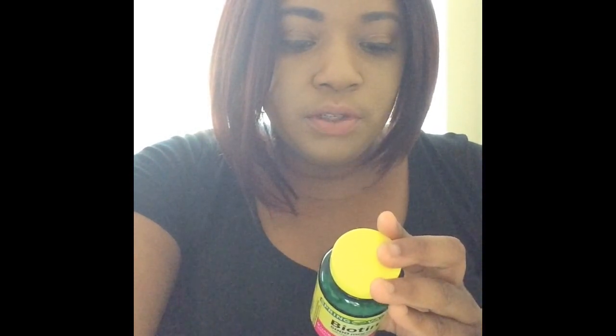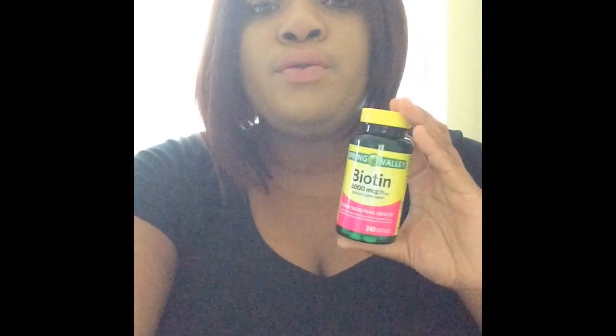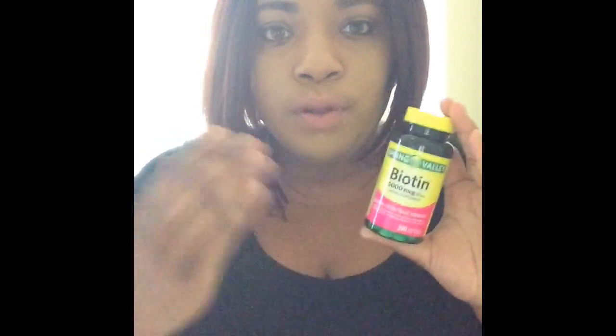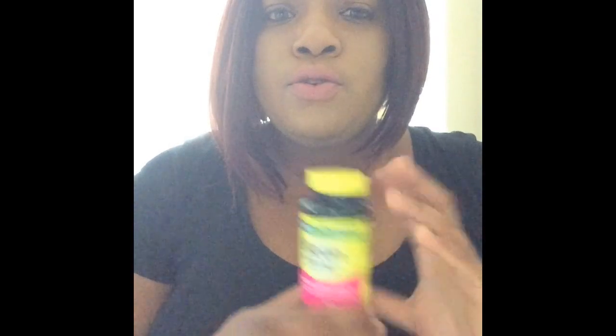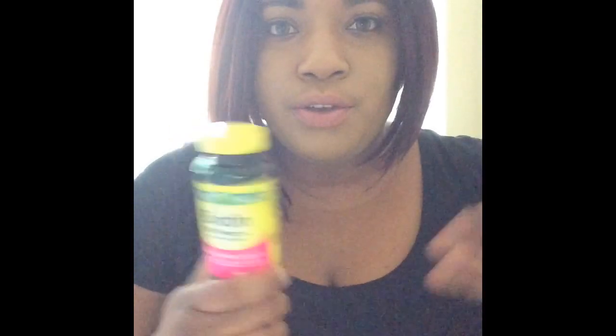It is advisable to consult with your doctor before using biotin at doses above 2,500 MCG per day. So if you haven't tried biotin before, don't start out with the 5,000 MCG. They do have lower ones — a 1,000 and I think a 500. Also, if you take biotin, please drink a lot of water, or your face will most likely break out because your skin is not used to it.